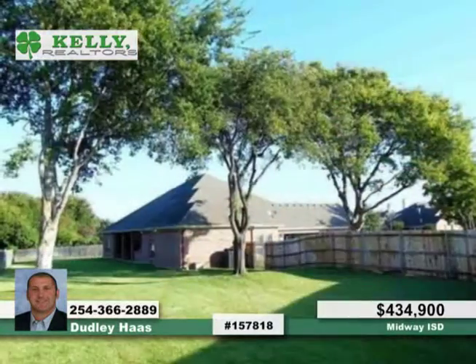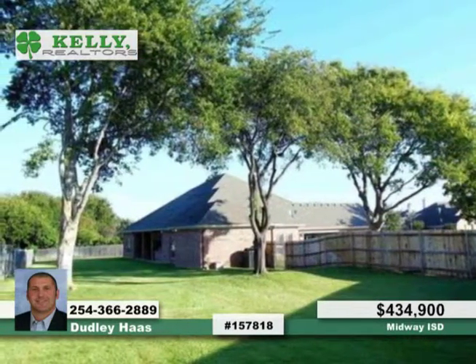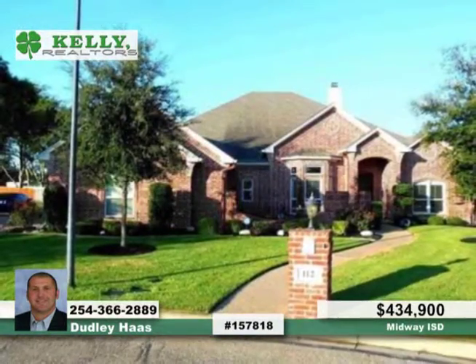Outside, there's a lovely covered patio and built-in barbecue pit, and a huge backyard. Visit with Dudley to learn more.